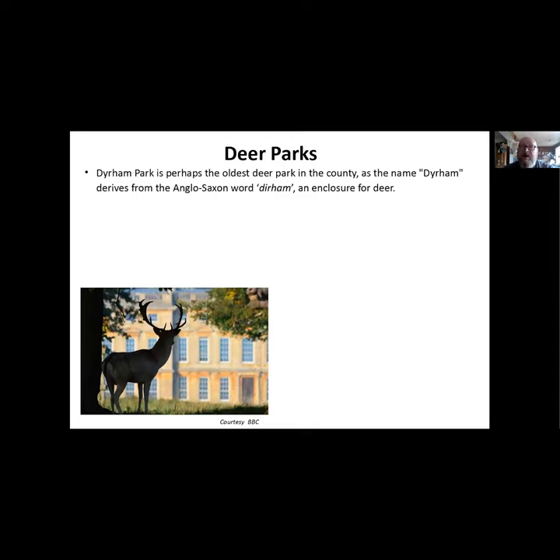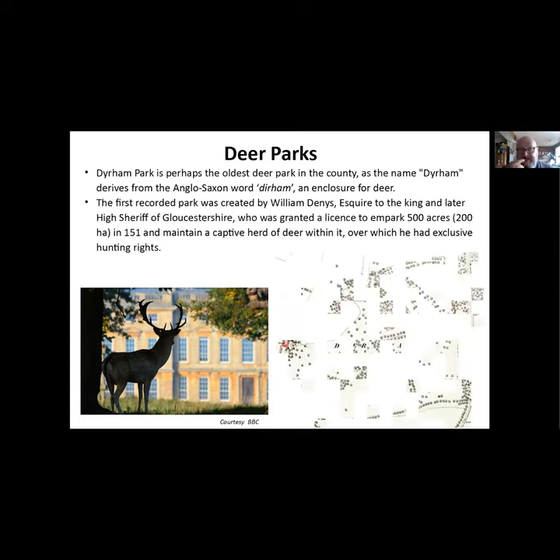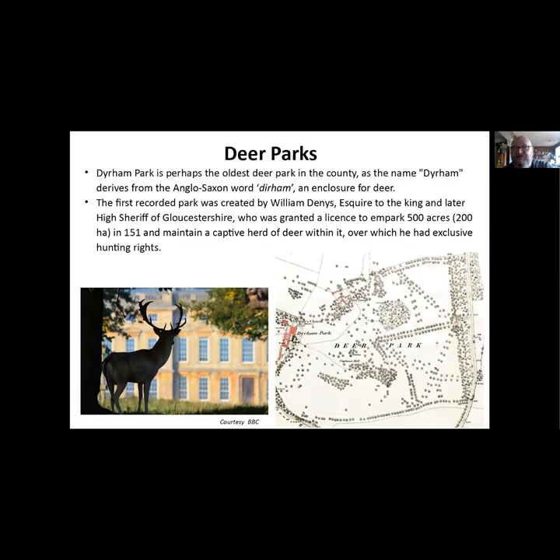Deer parks - most of these houses have deer parks. The oldest is Dyrham Park because we're pretty sure the name 'Dyrham' derives from the Anglo-Saxon word meaning an enclosure for deer. The first park there was recorded by one of the early owners, William Dennis, an esquire to the king and later High Sheriff of Gloucestershire, who was granted a licence to impark 500 acres in 1511, with exclusive hunting rights. Sadly if you go to the deer park at Dyrham now you won't see any deer, because they were all put down when bovine TB hit, but they are going to reintroduce them.